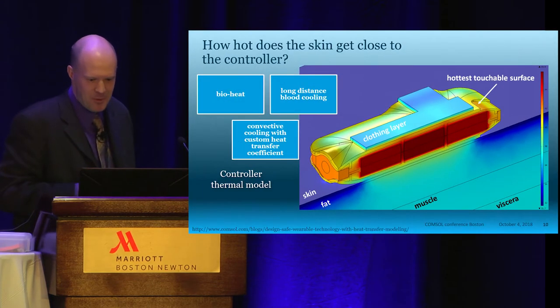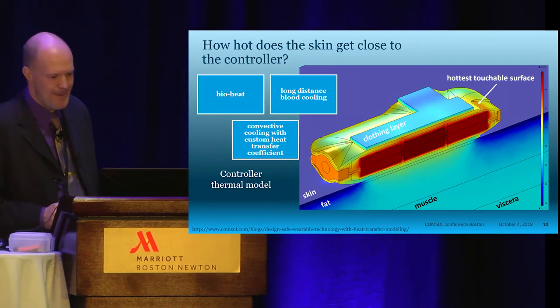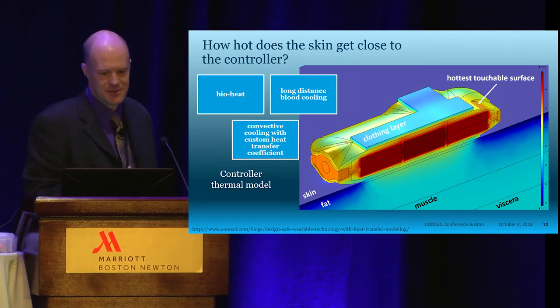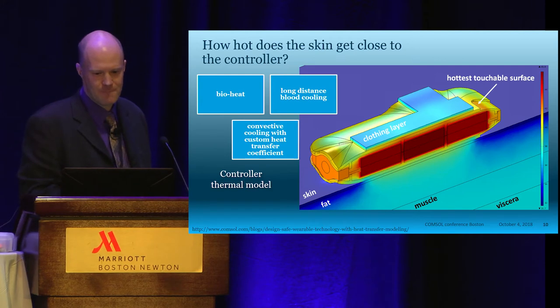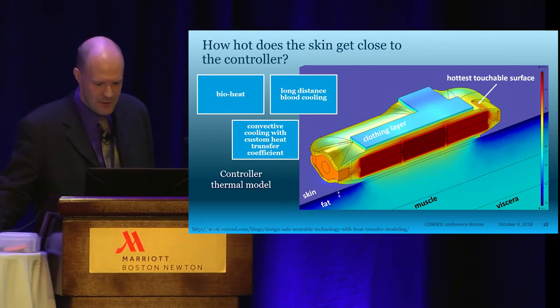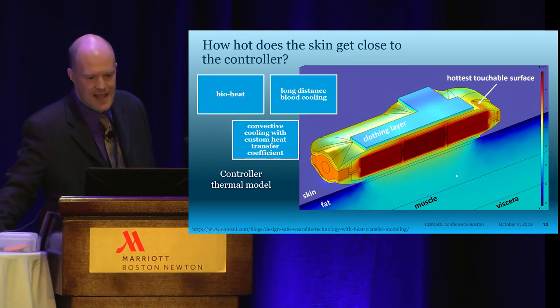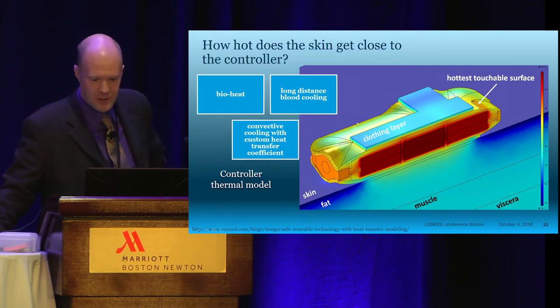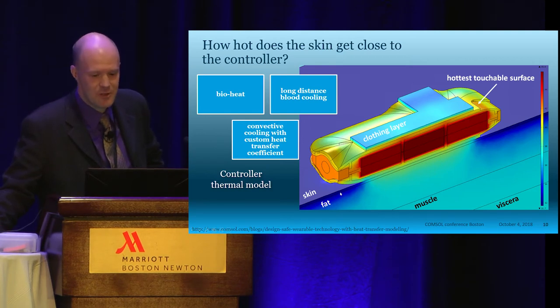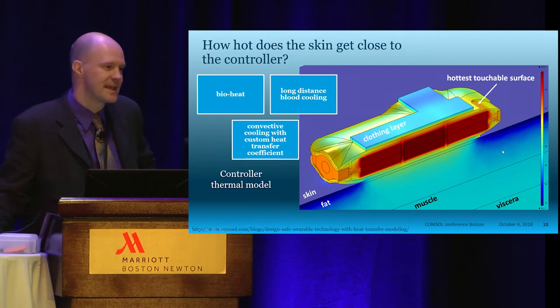Let's do some examples. A good place to start is heat transfer. No matter what we are developing, heat is always an issue we need to look at. This is a thermal model of a controller answering the question: how hot does the skin get close to the controller? It's a bioheat model with a cross section showing skin, fat, muscle, and visceral layers. The model includes long-distance blood cooling and convective cooling on the clothing layer with a custom heat transfer coefficient. In this case, the patient is wearing the controller directly on his skin, and we need to make sure it doesn't get too hot — the patient has to wear this 24/7, unlike a phone or laptop you can just take off.